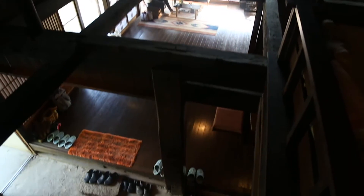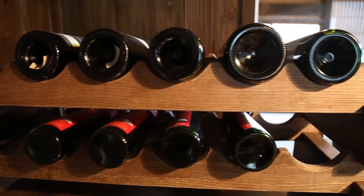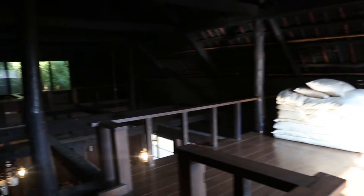Kawaguchiko, for anyone that doesn't know, is the famous Five Lake area around Mount Fuji, and it's in Yamanashi Prefecture.